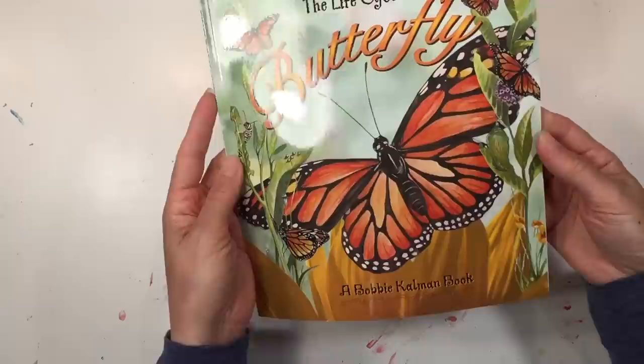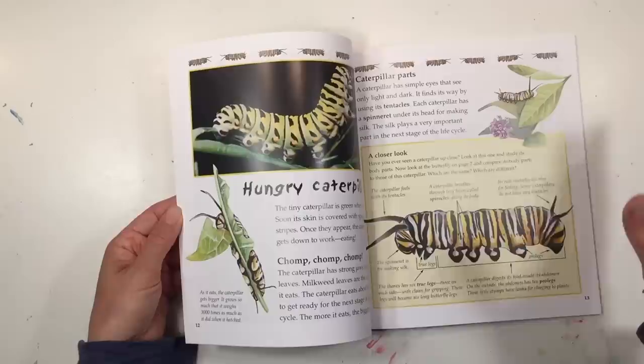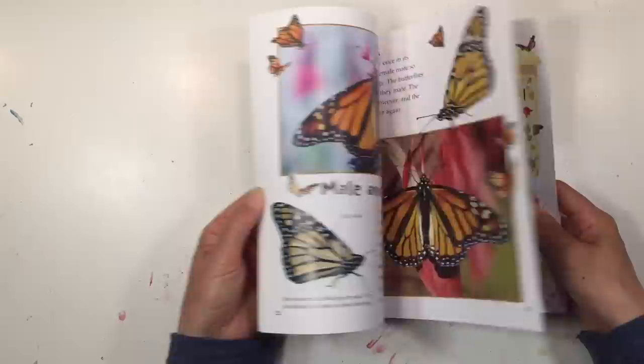I also got a book on the life cycle of a butterfly. We did a butterfly unit last year and really enjoyed it — we did a lot of hands-on projects — so I'm glad to add a couple more resources. It's a really really beautiful book and I'm happy to have it.